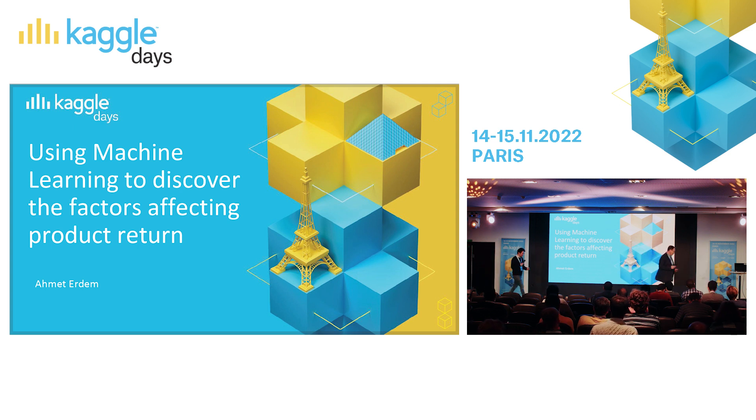Thank you very much. Hi everyone, welcome. This session is about feature importance in an e-commerce setting.